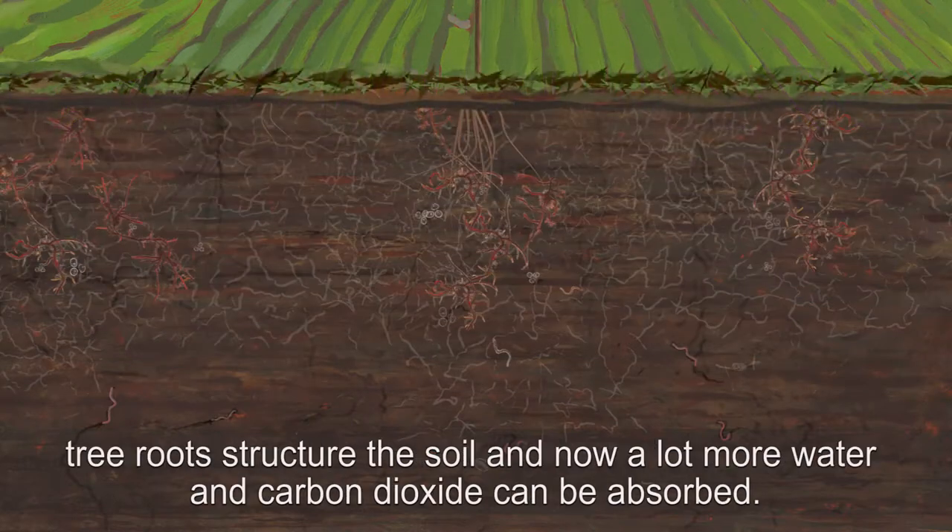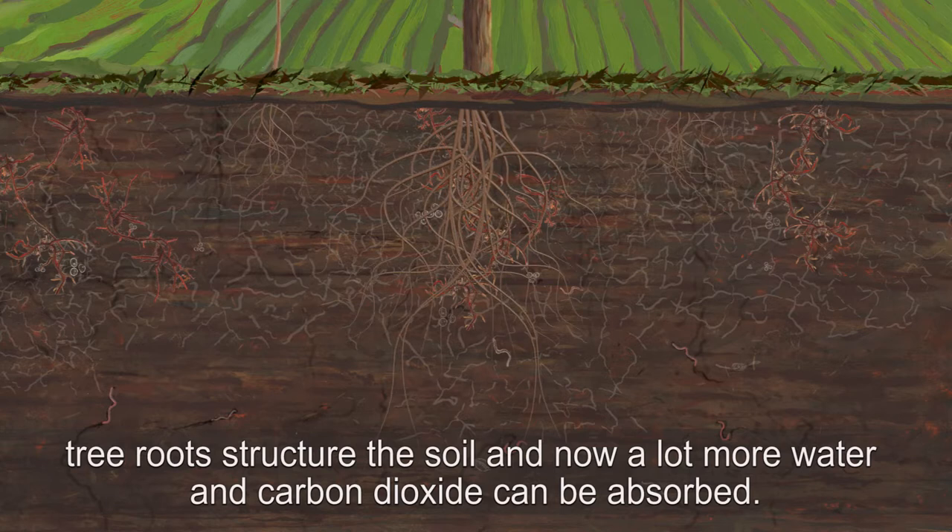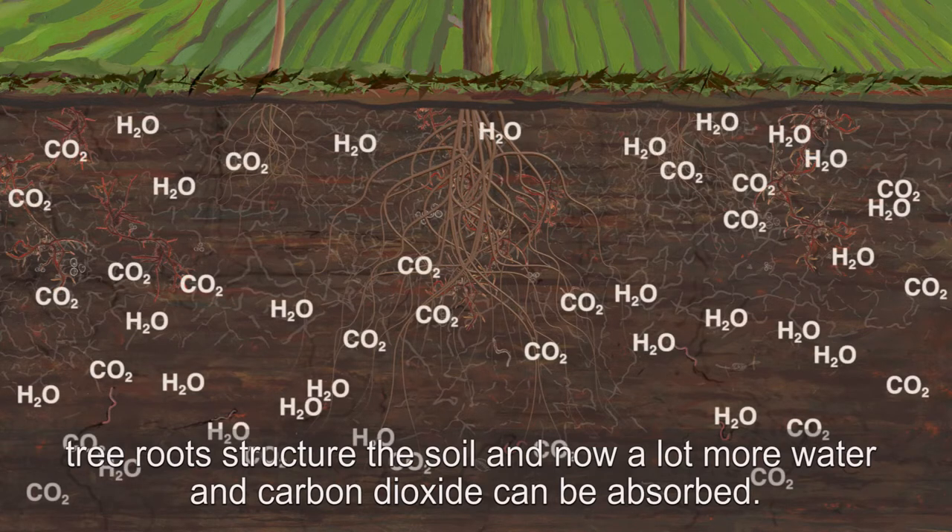Tree roots structure the soil and now a lot more water and carbon dioxide can be absorbed. Et voila!